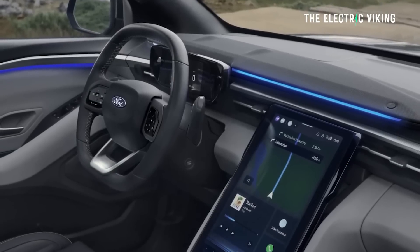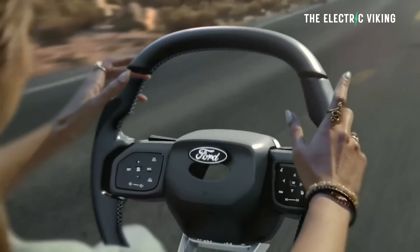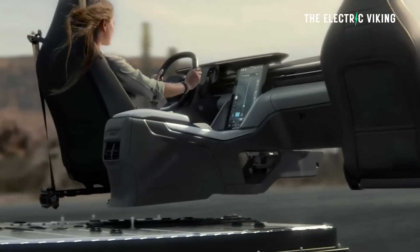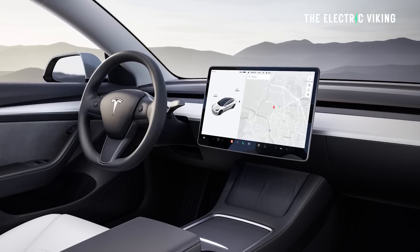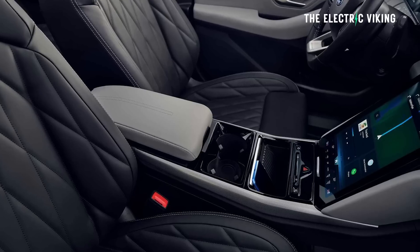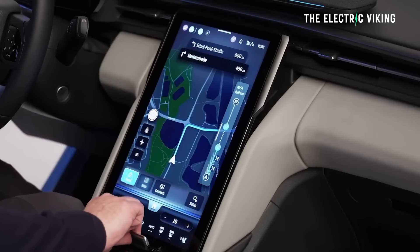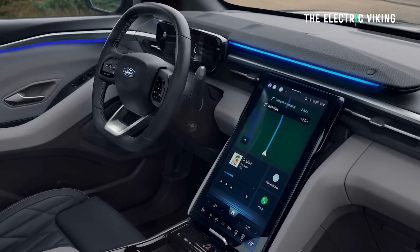There's the obligatory freestanding digital instrument cluster beyond a chunky, vaguely square steering wheel in the new Explorer. But the real focus of the interior is the huge 14.6-inch portrait touchscreen — a similar size to the Tesla Model 3 screen, but turned from horizontal to portrait orientation. The Explorer's touchscreen is housed within the main dashboard rather than floating in front of it. The screen is cantered backward and can even be moved to account for drivers of different heights, and there's a secure space behind it for storing valuables.